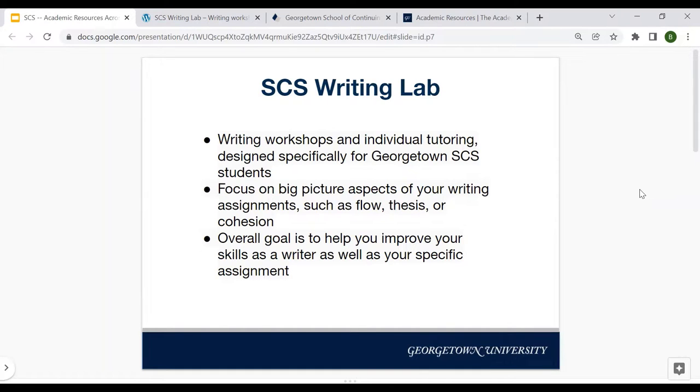When you attend a Writing Lab appointment, the SCS tutors are going to be focusing on big picture aspects of your writing assignments — things like the flow of a paper, your thesis, and cohesion. What the Writing Lab doesn't do is act as a proofreading double-triple spell check. That is not the goal. Having said that, if you are a student working on developing language skills, English writing skills, and you have recurring grammar problems, that's something they would be happy to talk through with you, but they aren't going to focus on proofreading specifically.